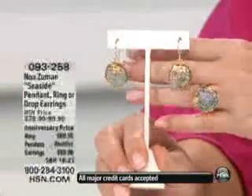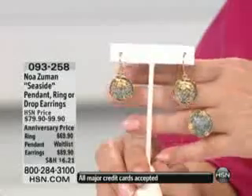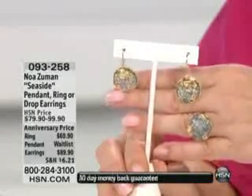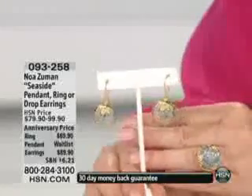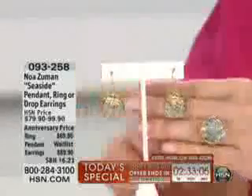Our pendant is already sold out. However, I do have another Roman glass pendant that I'm going to grab because you could actually put it back with this very easily, and we'll give you that item number. 1,400 people have ordered our Seaside pendant. We are now down to 300 on our Seaside earrings and ring. So the ring is available for you at $69.90 — it's under $35 on your charge card.